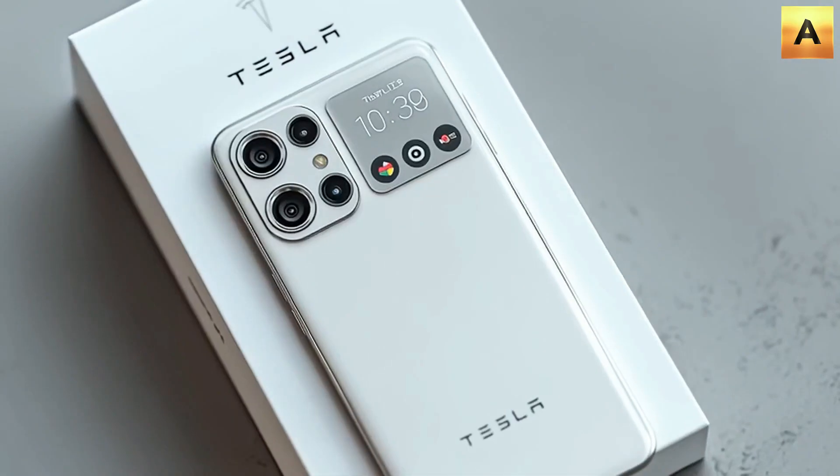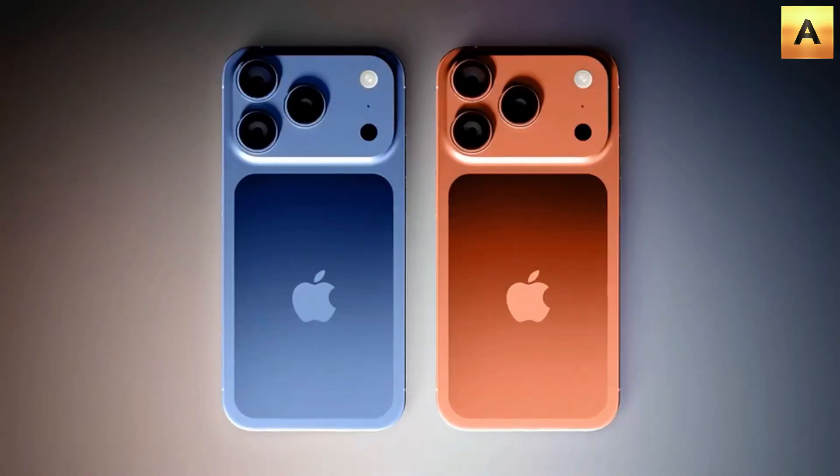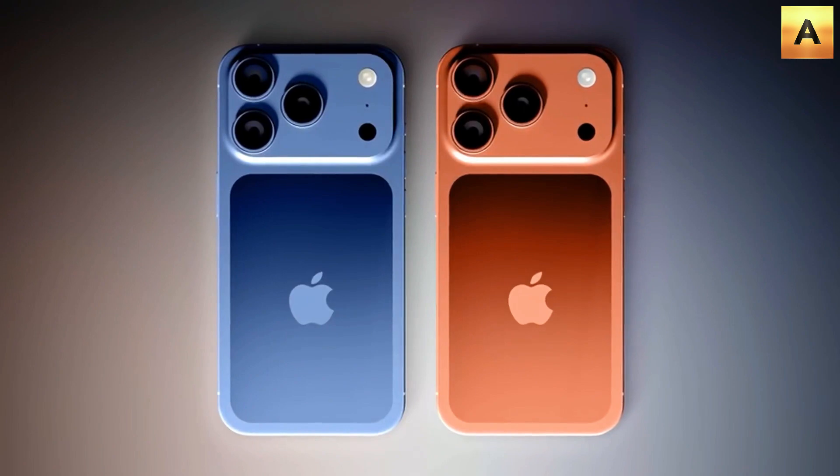The Tesla Pi 256GB version starts at just $789. But that's not all. Elon Musk has already revealed huge perks for early buyers of the Tesla Pi phone next year, like free lifetime internet. That's a massive deal for anyone getting the Tesla Pi phone.